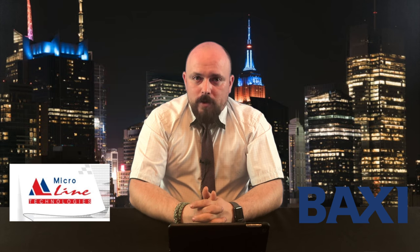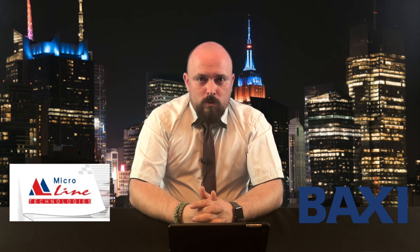Компания Baxi совместно с торговой маркой Microline запустила продажи GSM-термостата дистанционного управления котлом по шине OpenTherm — Zond H1B. Это устройство не только обеспечит контроль за котлом и температурой в доме, но и полное управление им. Распаковку термостата вы уже могли видеть на нашем канале. Для тех, кто пропустил, — ссылка в описании. Монтаж и настройку данной системы вы увидите в одном из следующих видео.